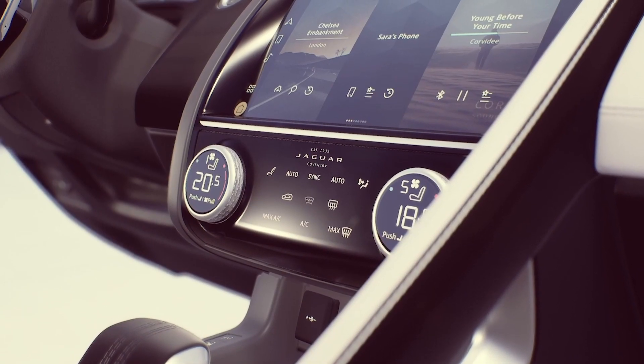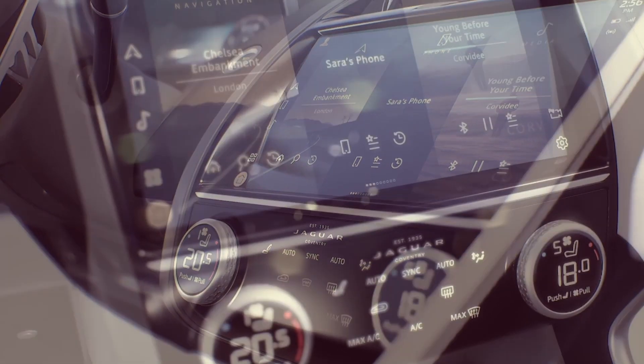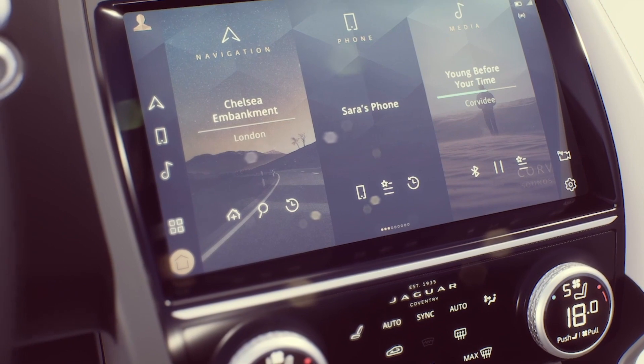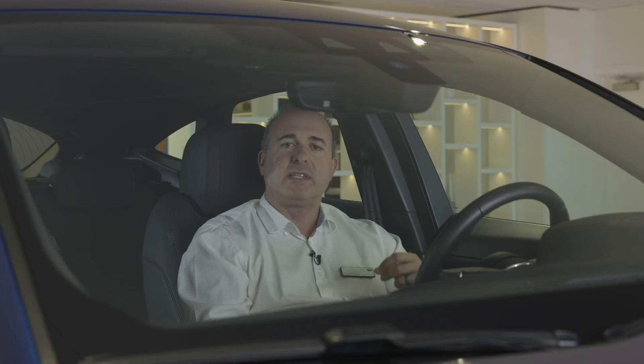Large dials offer direct control of climate control and the standard heated seats. The 11.4-inch infotainment screen is standard and provides the interface with PIVI, Jaguar's latest infotainment system and the beating technological heart of the new E-Pace.